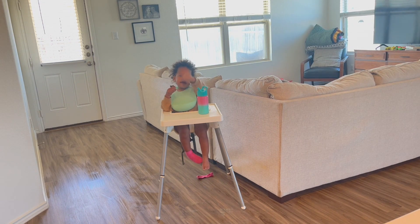Just like that, nap time was over, and this was everything I was able to accomplish in this two-hour nap period.